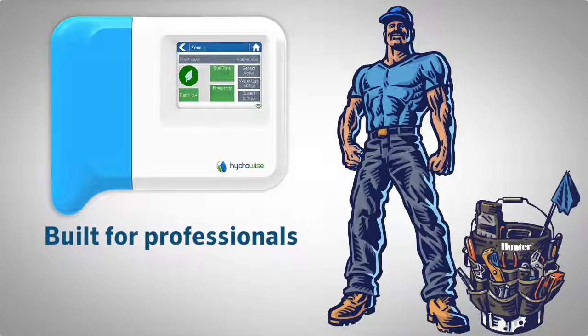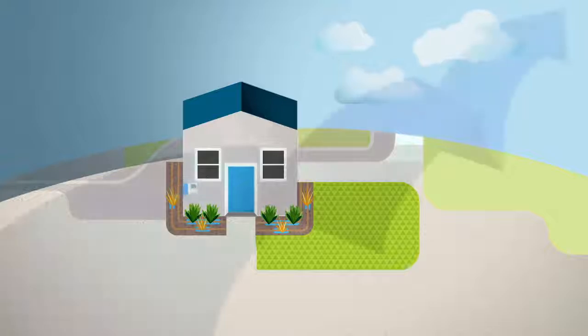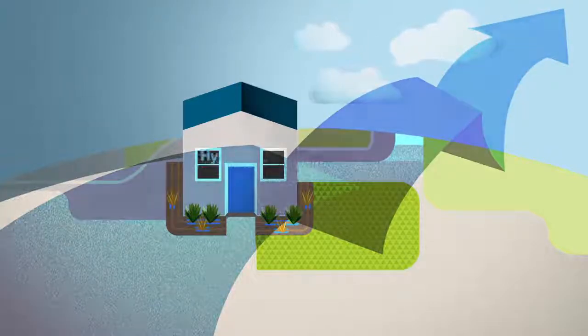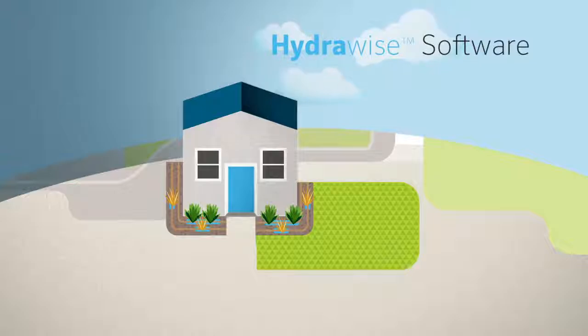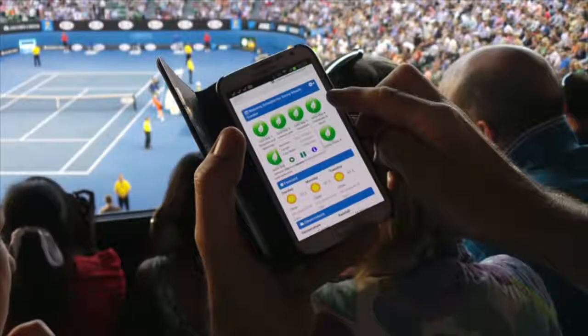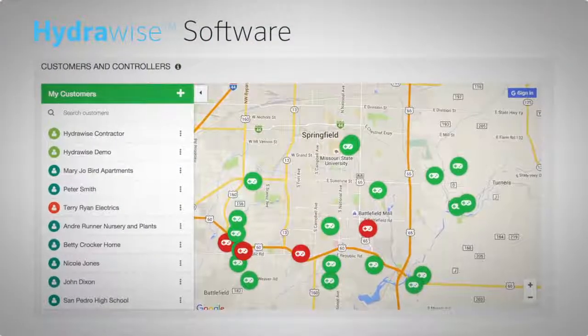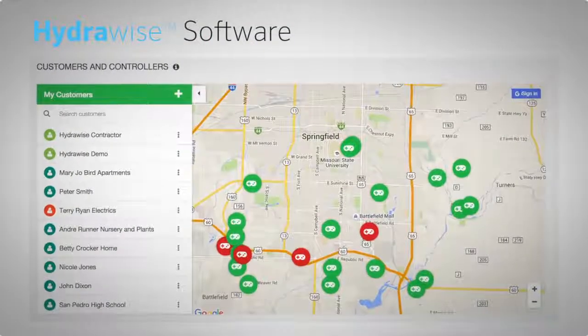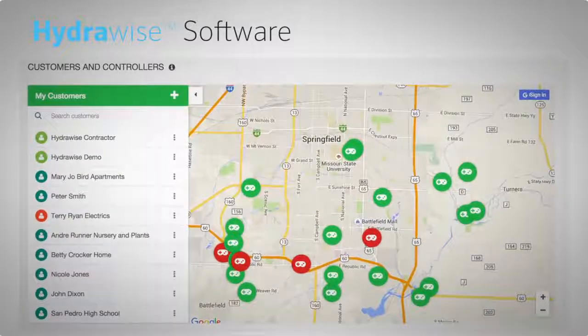HydraWise was built with the professional contractor in mind. Once the HC controller is connected to a home network, it can be accessed through HydraWise software via the internet using your desktop computer or the iOS or Android apps. Installed controllers can be monitored, allowing the professional to provide remote management services so you can avoid costly on-site visits and make schedule changes remotely.